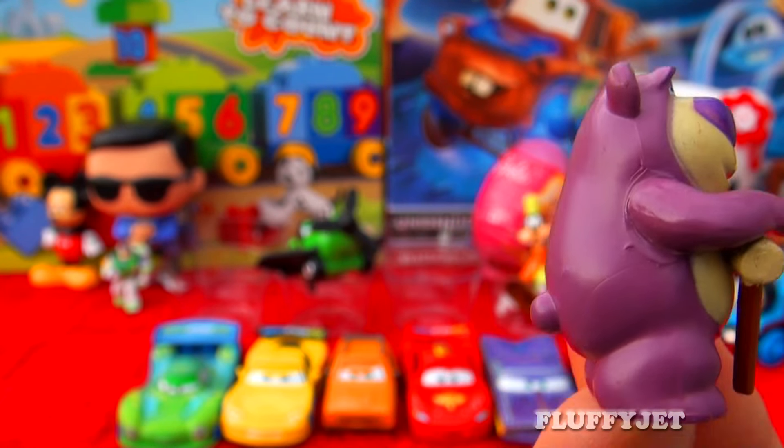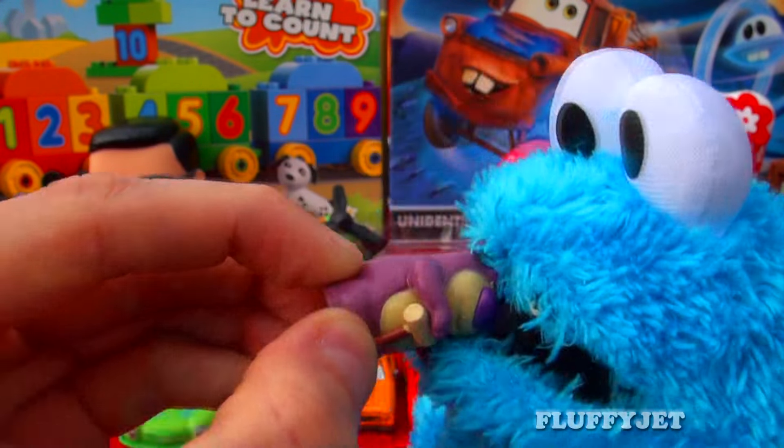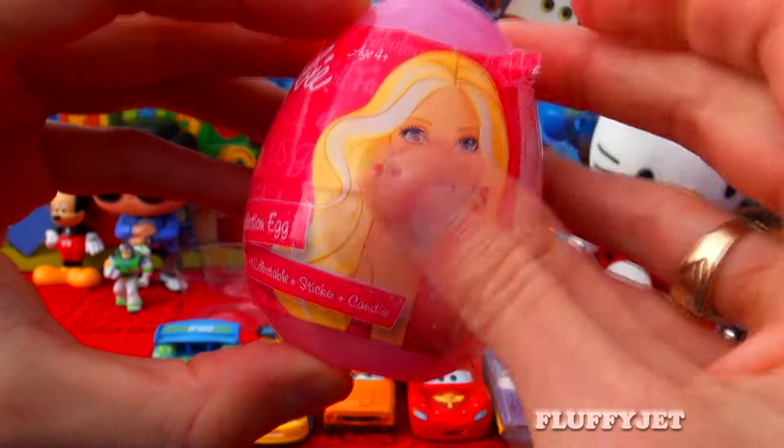Now another fun quick question for all the viewers out there: who do you think is the better dancer? And last but not least, here we have a Barbie surprise.